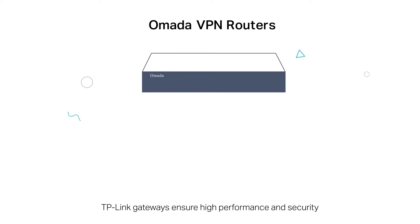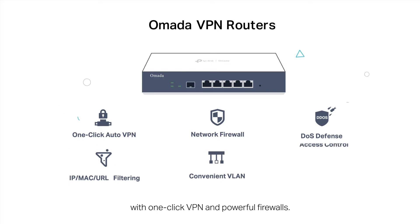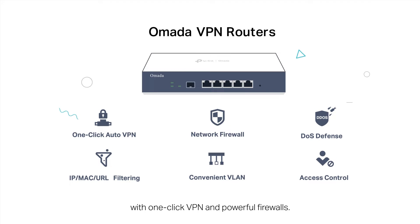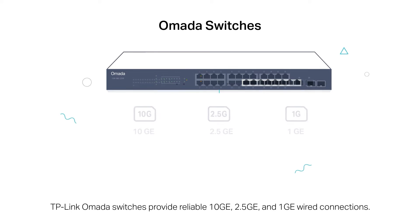TP-Link gateways ensure high performance and security with one-click VPN and powerful firewalls. TP-Link switches provide reliable 10GE, 2.5GE, and 1GE wired connections.